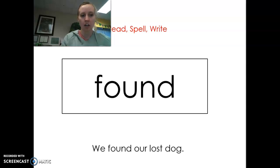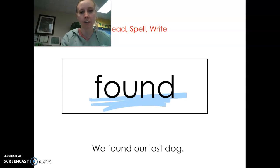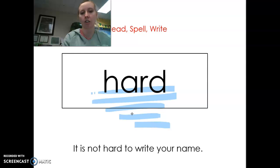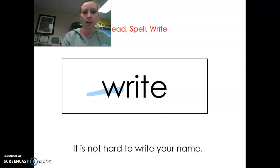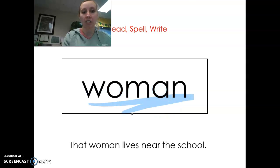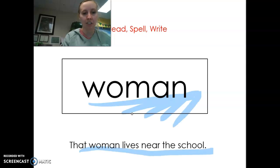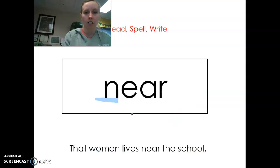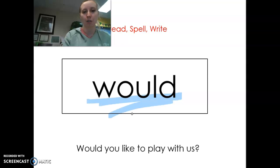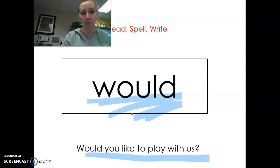Okay, here are our words. Found. We found our lost dog. Hard. It is not hard to write your name. Write. It is not hard to write your name. Woman. That woman lives near this school. Near. That woman lives near this school. Wood. Would you like to play with us?